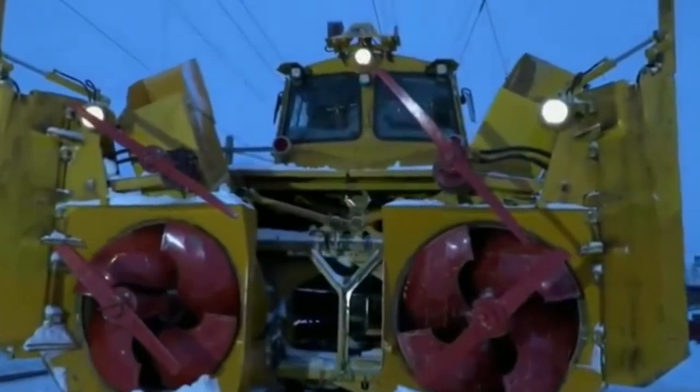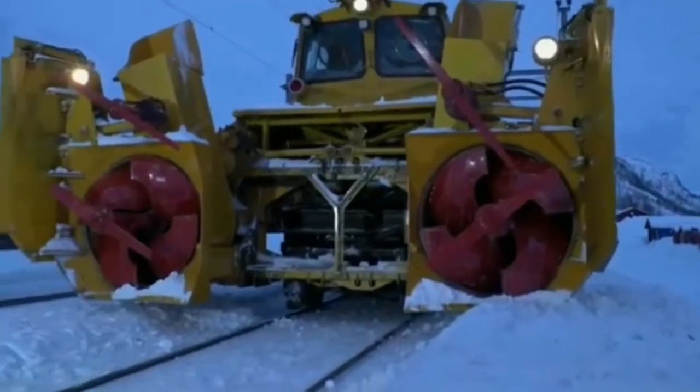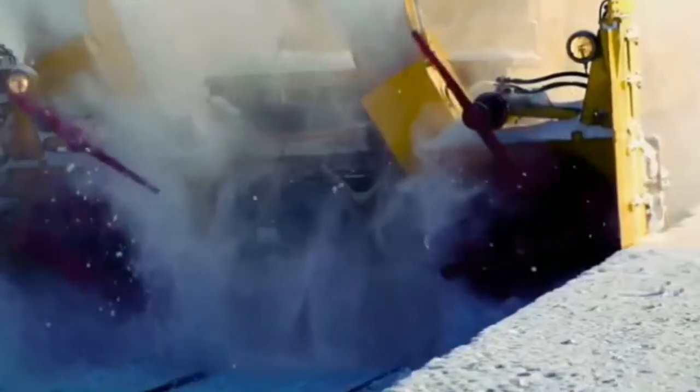This is a snow plow blower. This strange train is used to clear snow from railroad tracks. It can remove up to 1000 tons of snow in 1 hour. Approximately that amount of snow, a snow removal equipment of a million-plus city can remove in more than 24 hours to clear the city roads in snowfall.